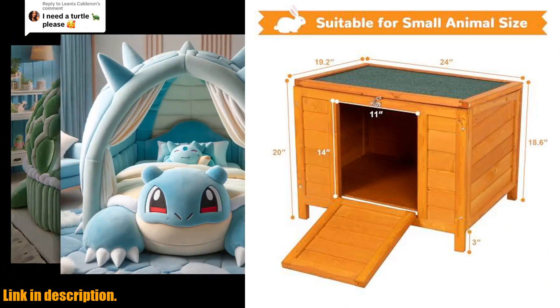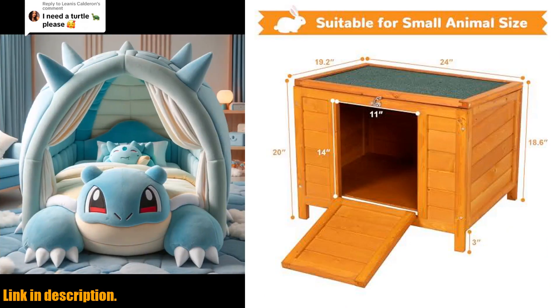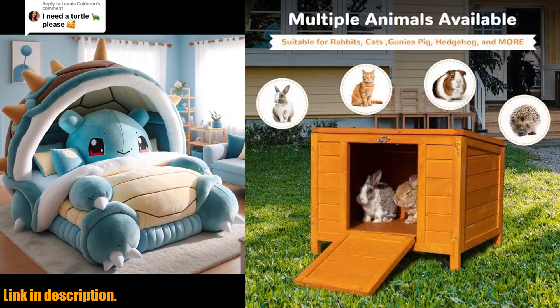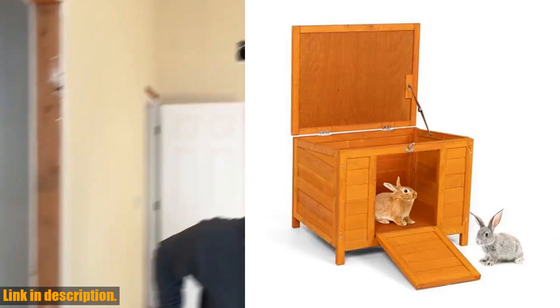this hamster cage is not only sturdy and warm, but also weatherproof. The wood is soaked in water paint, giving it great endurance against water, swelling, deforming, and cracking.